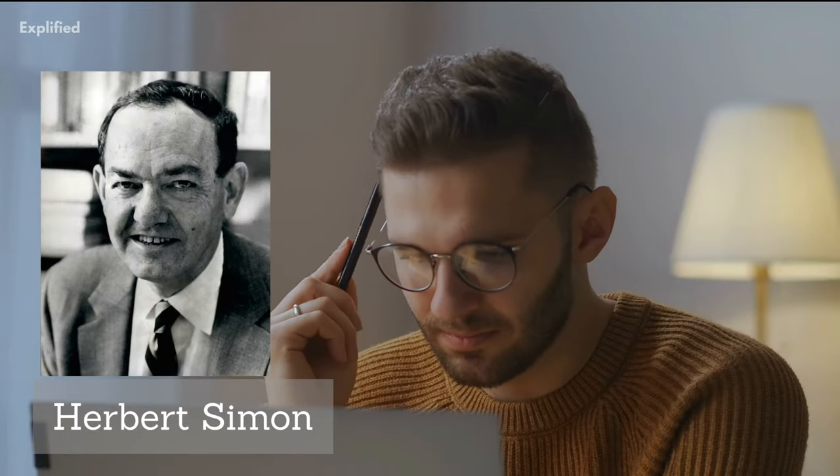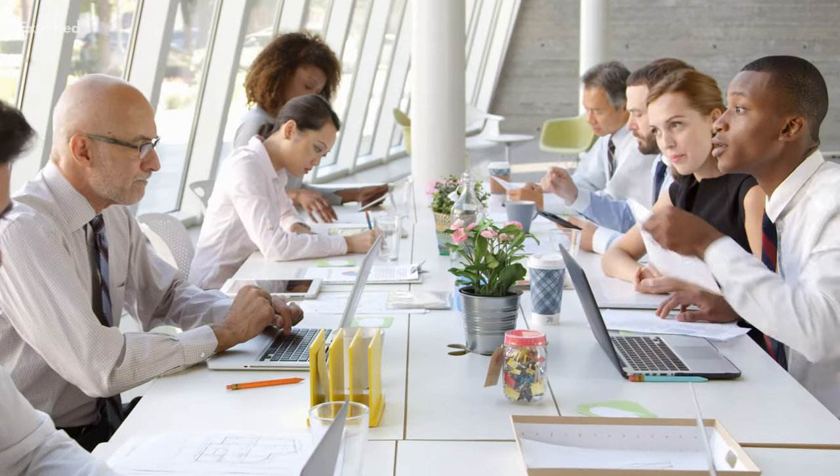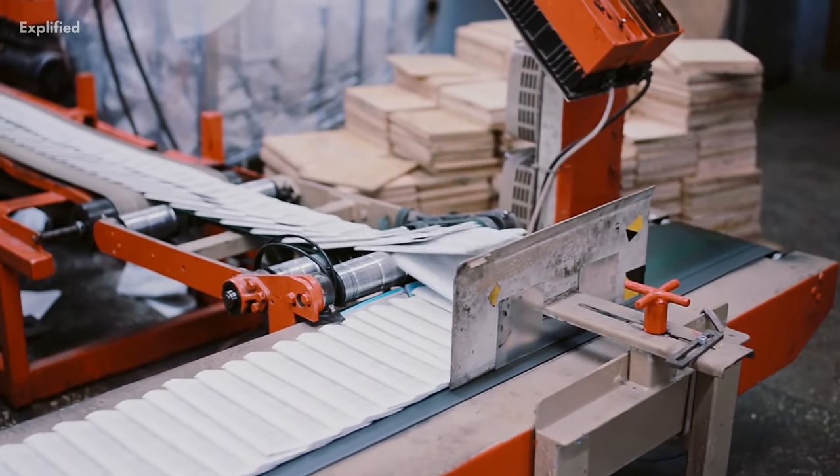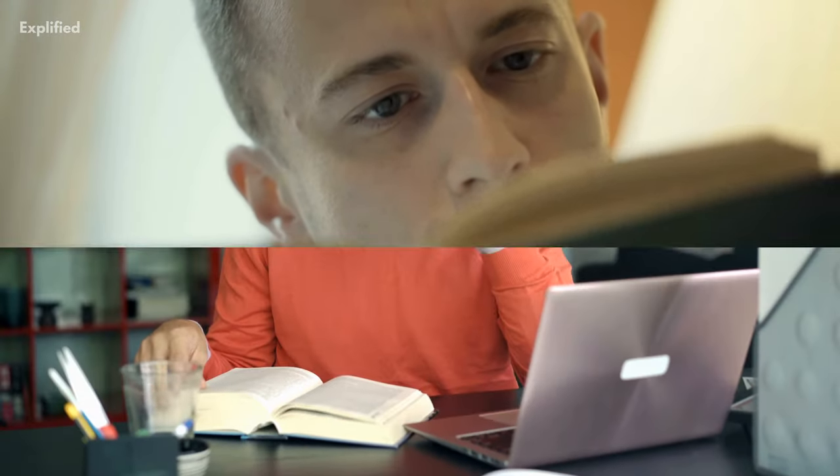Herbert Simon studied the traits of decision-making by people in administrative posts in organizations and published the decision-making theory in his renowned book, Administrative Behavior, in the year 1947. According to his theory, decision-making involves three stages.